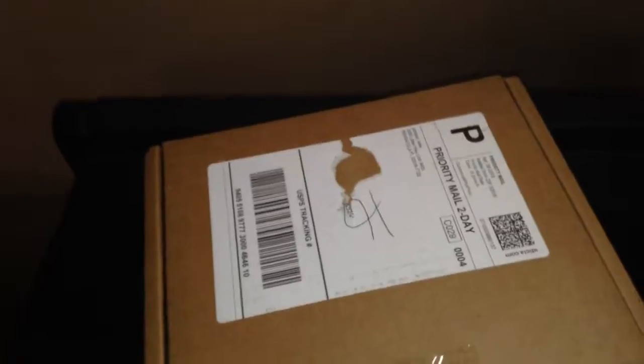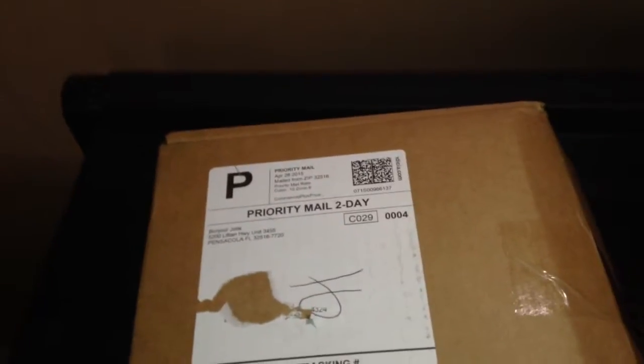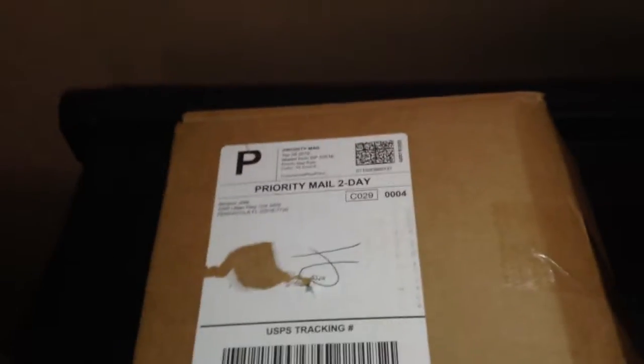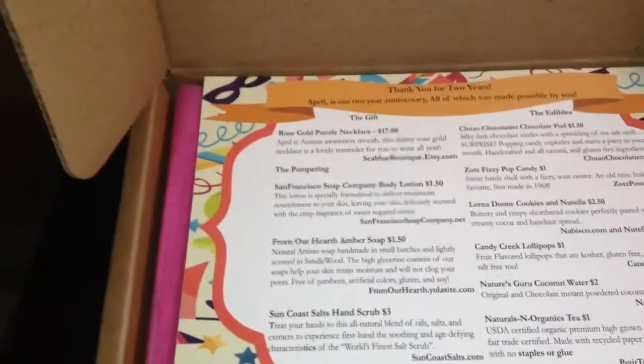Hey guys, welcome to another unboxing video. Today's unboxing is from Bonjour Jolie. It's that time of the month again. I didn't open it but I did take the tape off because it's easier to open that way, so here it is. I'm not sure what I got this month.